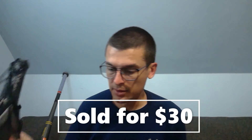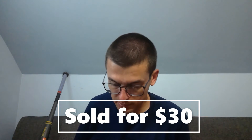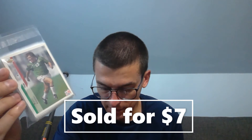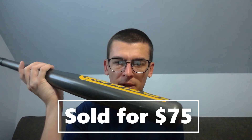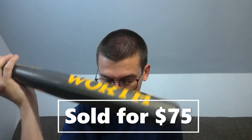Two Head racquetball rackets sold for $30 plus shipping — another thrift store pickup for maybe two to four bucks. Also, I had bought a binder of 1994 World Cup cards. I've sold a few sets already; this is the Mexico team set at $7 plus shipping. Well in the clear on profit. Selling by team seems to work even though they're not wildly popular cards.